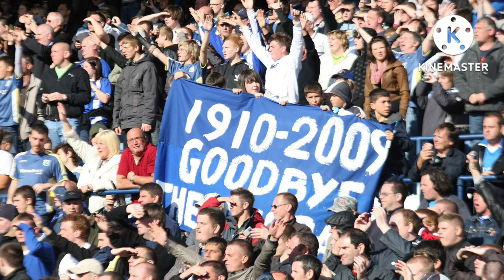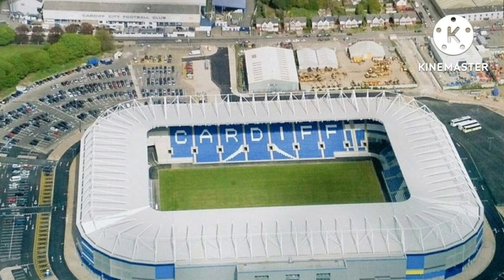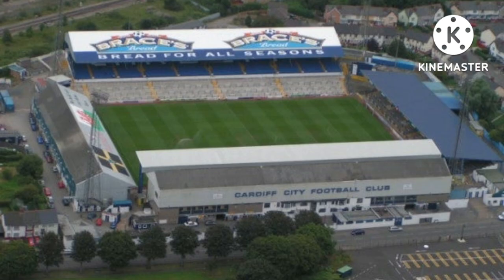Looking back at records: the highest ever attendance at the ground was on the 17th of October 1959, when 62,634 people attended a British Home Championship match between Wales and England. The highest ever league attendance was on the 22nd of April 1953, when 57,893 people attended a match against Arsenal. Cardiff City's biggest ever win at Ninian Park was in 1961, defeating their opponents 16-0 in the Cup. Their biggest ever league win was on the 6th of February 1932, beating Thames 9 goals to 2. The biggest ever loss at the ground was on New Year's Day 1926, defeated 11 goals to 2 by Sheffield United.